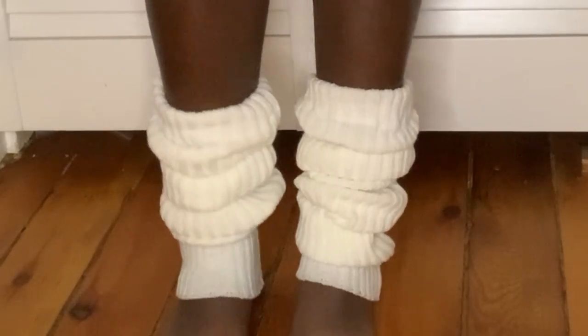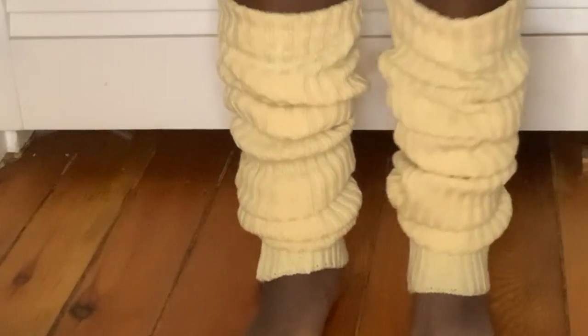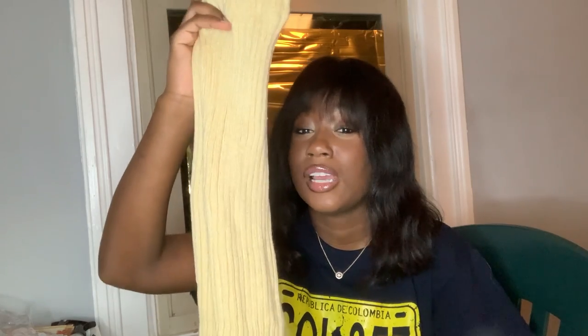I got some leg warmers because it's definitely cold outside and I want to wear a skirt or dress without my legs freezing. I got these white leg warmers — really cute, really soft. Then I got these off-white ones, but they look really close to a very light yellow. I wouldn't even call them off-white — I'd say they're more of a cream, almost yellow.